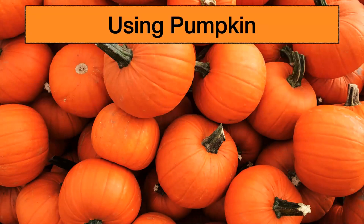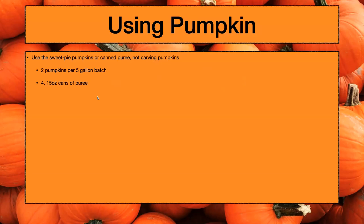Here are the basics on how to use pumpkin in beer. First and foremost, make sure to either use the sweet pie pumpkins — they're for making pumpkin pie and don't taste gross like the carving pumpkins — or the canned puree, like Libby's cans sold in grocery stores. My typical dosage rate is two sweet pie pumpkins per five gallon batch. I've seen up to five pumpkins for a five gallon batch. With the puree, use four 15-ounce cans. Butternut squash is also a really great option with similar flavors.